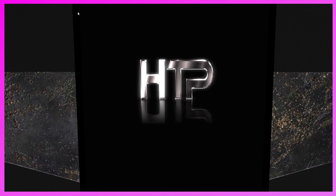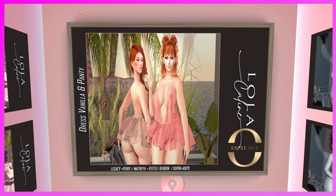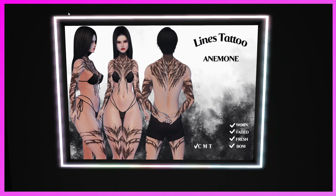This is the Lolo Celine booth. They have the Dress Vanilla and Panty for Legacy and Perky, Maitreya and Petite, Reborn, Cupra, and Cupra Cups. If you like it and need a dress like this, come check it out — they also have other stuff too.